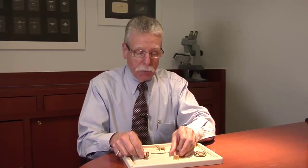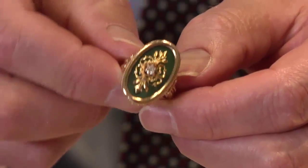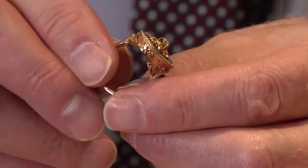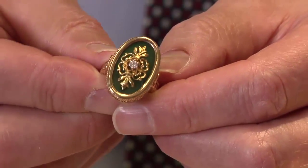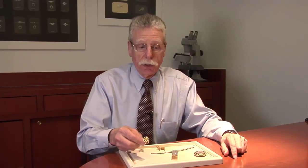Here is another piece that is unique. This is an Etruscan reproduction ring. This is actually fairly modern — it was made, my guess would be, in the 1960s or 1970s. But it is a reproduction piece from a period that would go back into the 1800s, and of course, a reproduction from actually Etruscan times.